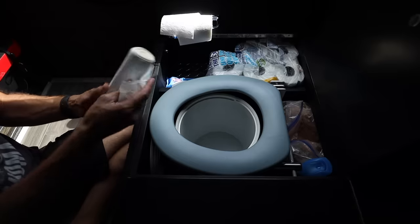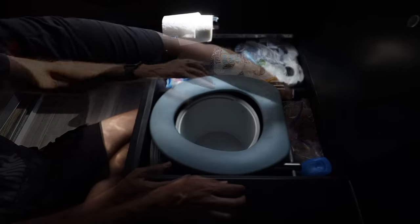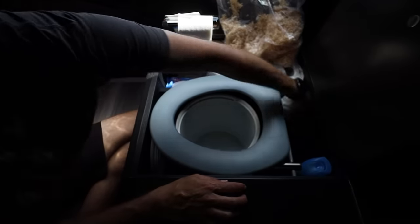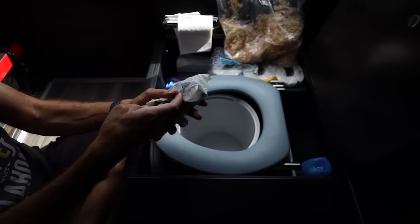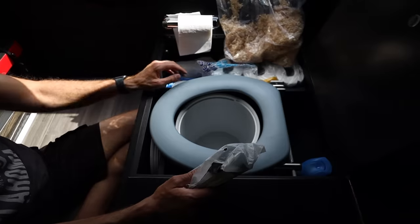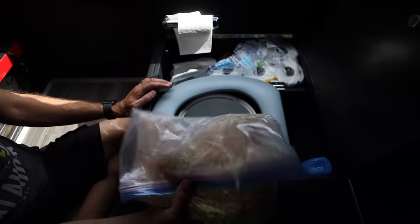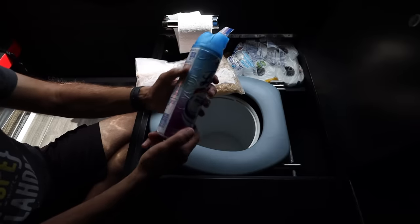I keep liners handy to line the inside of the toilet before use. Behind the toilet is another storage area where I keep sawdust, composting liners, a can of Lysol, and a privacy curtain. Composting liners may be used instead of standard liners, but in my experience they will leak if not disposed of quickly. The sawdust is used as an absorbent to add to the toilet before use. I use the Lysol to spray off the toilet and seat after use to keep everything clean and smelling fresh.